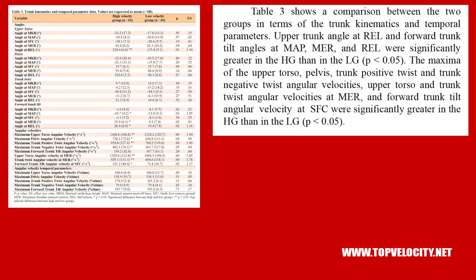Table 3 covers trunk kinematics and temporal parameters. Upper trunk angle at release and forward trunk tilt angles at maximum anterior push, maximum external rotation, and release were significantly greater in the high-velocity group. Maximum upper torso-pelvis trunk positive and negative twist angular velocities, upper torso twist at maximum external rotation, and forward trunk tilt angular velocity at stride foot contact were also significantly greater in the high-velocity group.